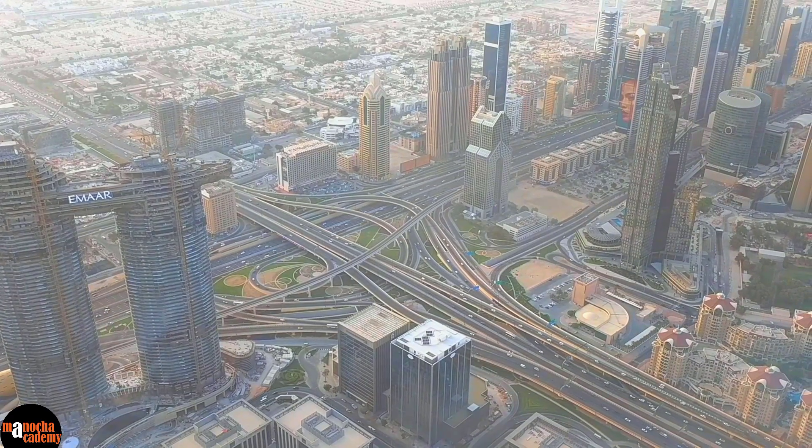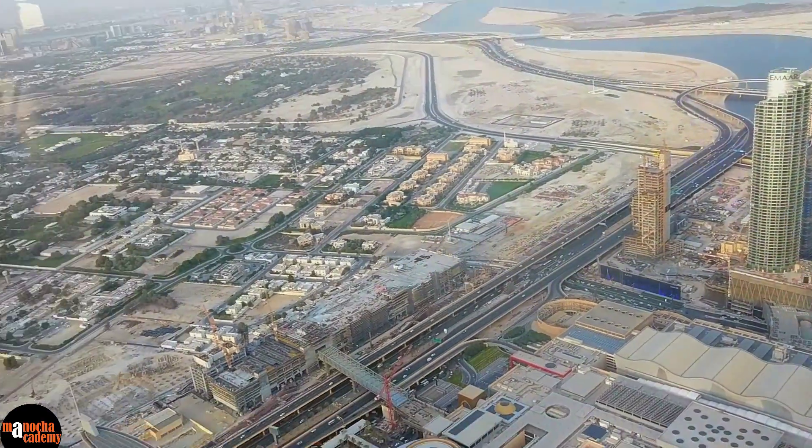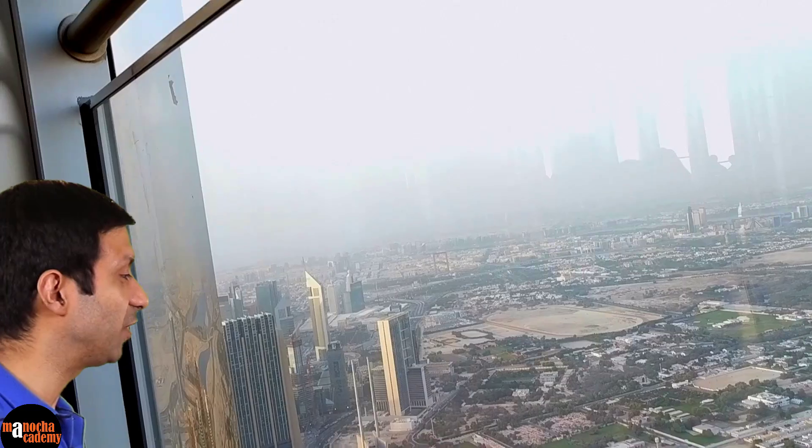Look at the view at the observation deck — this is simply amazing. Unbelievable. We are at a height of 450 meters.